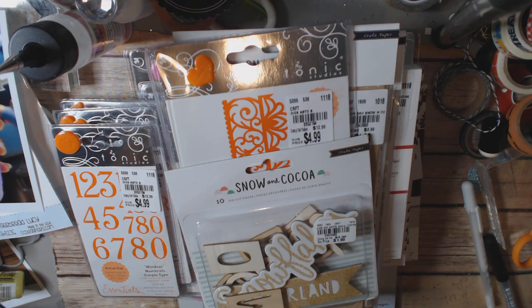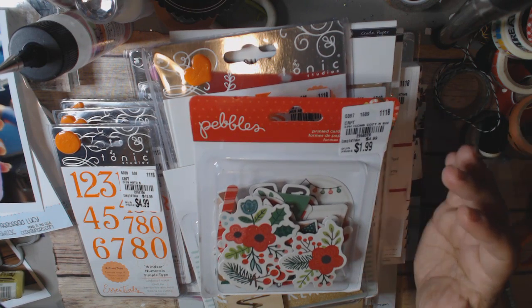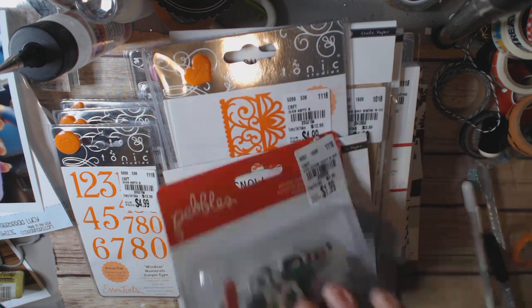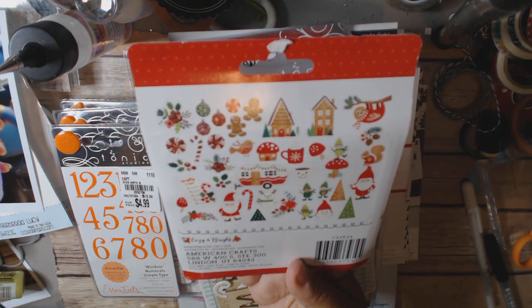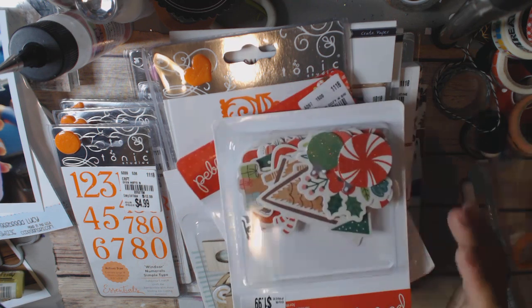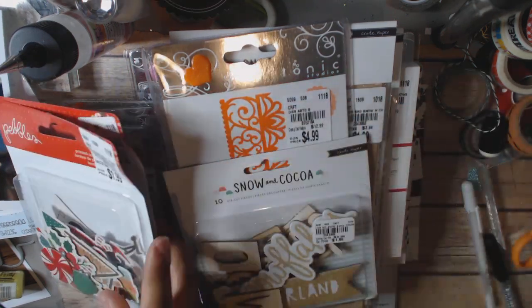This is Pebbles ephemera — I'm loving this ephemera, it's really nice to put on tags. I think it's called Cozy and Bright, item number 2058328, $1.99. Look how cute it is — gingerbread, Santa gnomes, elves, hot cocoa. Really really cute. I got two of those — they just look a little different on the front because different pieces found their way to the front.